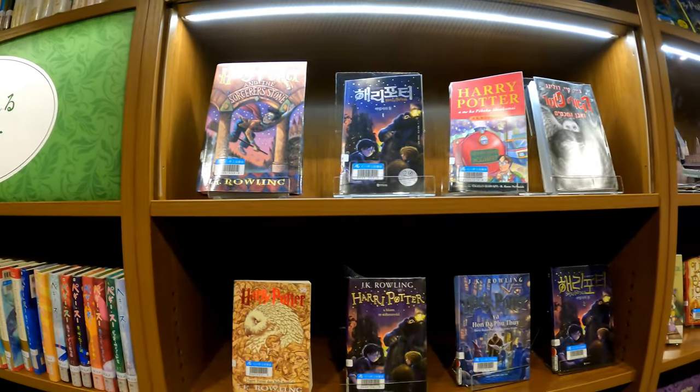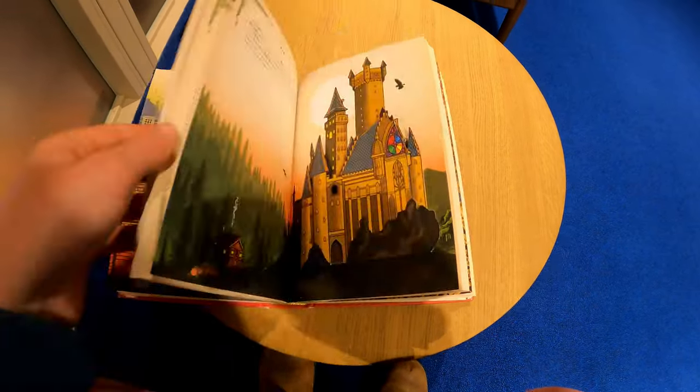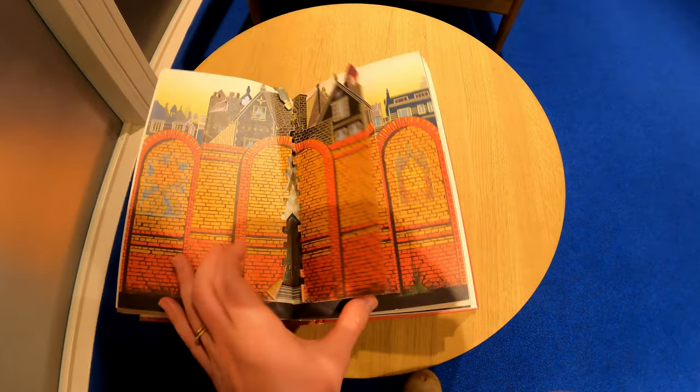The library had books in other languages besides Japanese, and the most impressive collections were the Harry Potter and the Little Prince books, which they had in dozens of languages each.